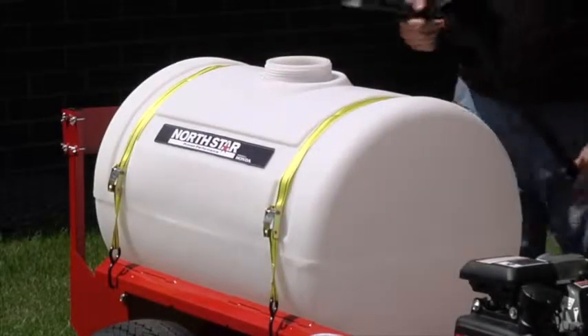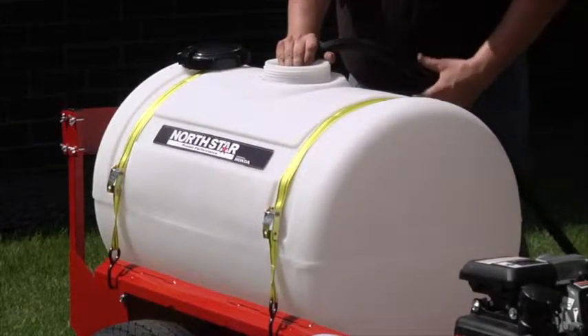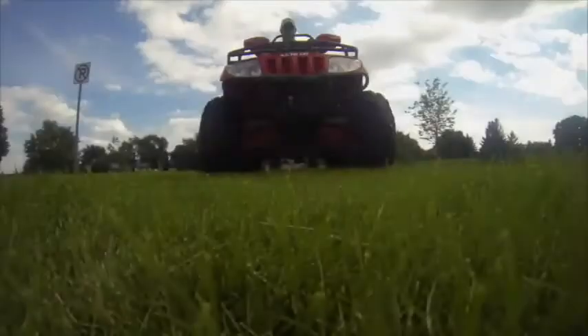The large tank's extra-thick walls won't bulge or sag. It stands up to chemicals and is UV-stabilized to prevent fading and sun damage. It's also agitation-equipped and approved for use with commercially available agricultural herbicide.